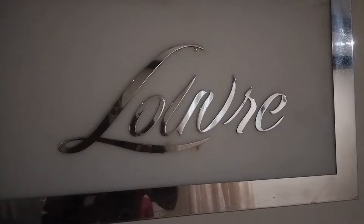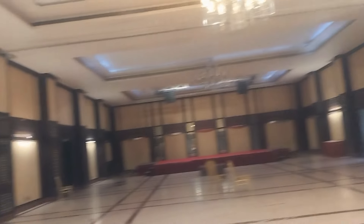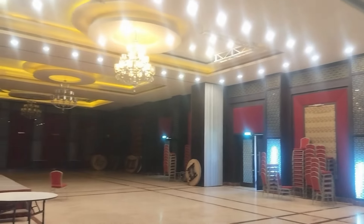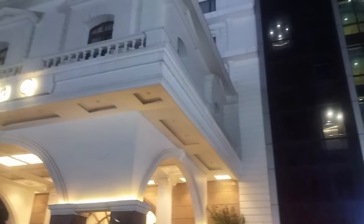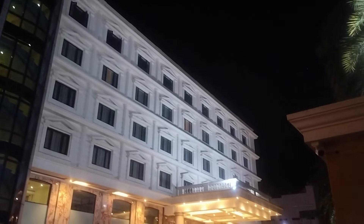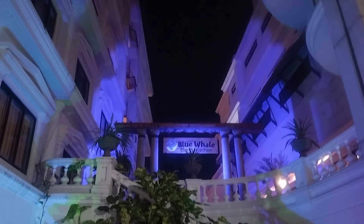Let's have a quick look at it. This is the view of the hotel building at night. And look at the night view of the Blue Whale bar. It's just amazing.